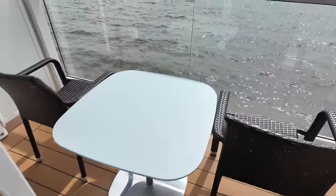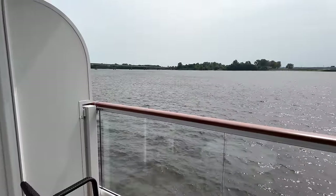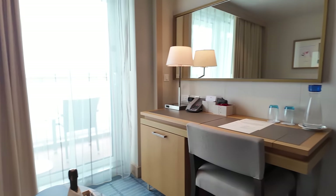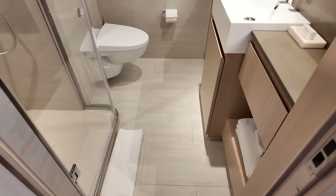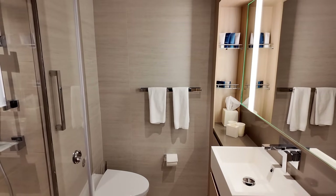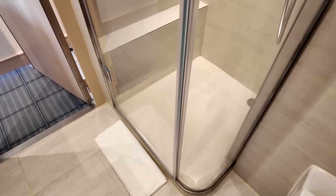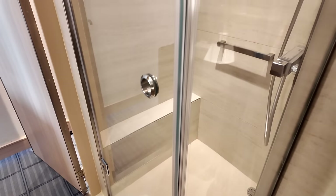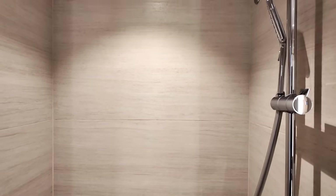Outside, the balcony is great, except for cobwebs and the debris of flying bugs, which are somewhat unavoidable in the region. But back inside, there is even more to praise, notably entry-level bathrooms that are anything but cramped. Plus Viking's lovely signature Freya toiletries, welcome temperature-controllable heated floors, and an ample square-footprint shower that only suffered a bit from lacking mildew and grout maintenance. Oh, and never to be forgotten are the bathroom's handy hooks.